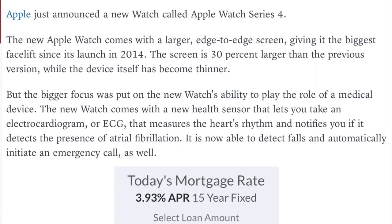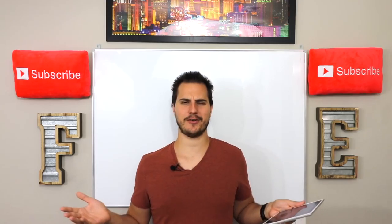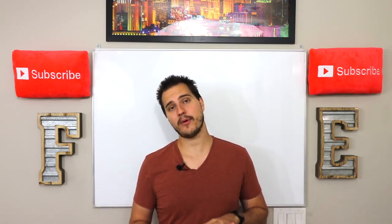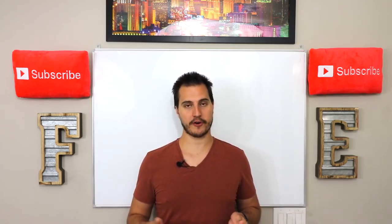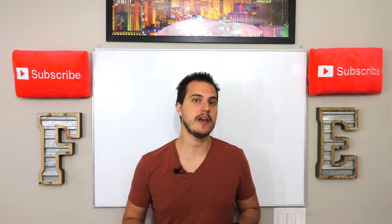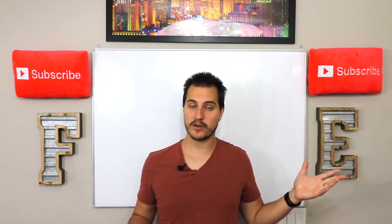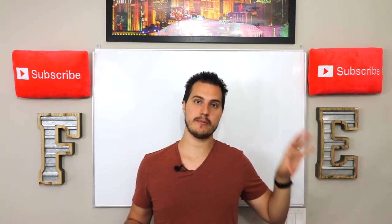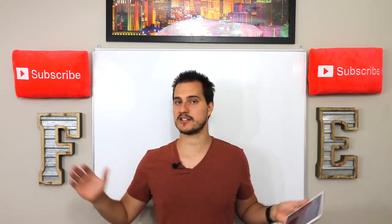It is also now able to detect falls and automatically initiate an emergency call. If you're a younger person, you might think that's not important. But for people that are really 65 and over, that's actually a very, very valuable thing. For people that might fall — if you have grandparents out there or ever worked in a retirement community, you know when people get older, they fall, they have heart attacks. If they can't get to a phone in time, they die. That's the bottom line — if they can't get medical help in time, they end up dying.